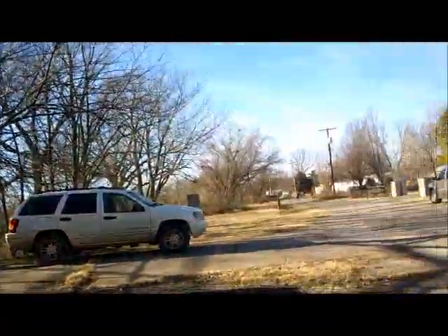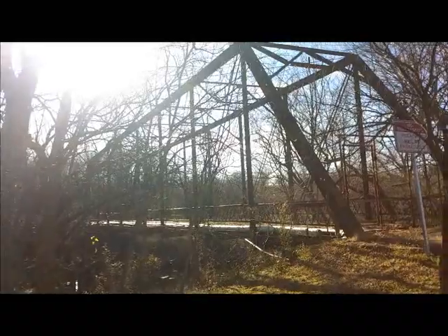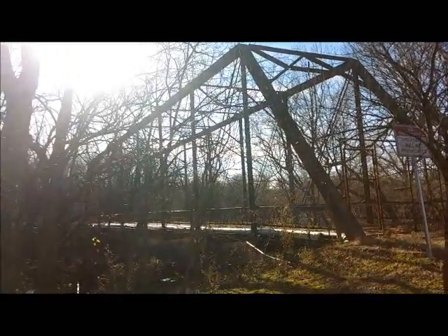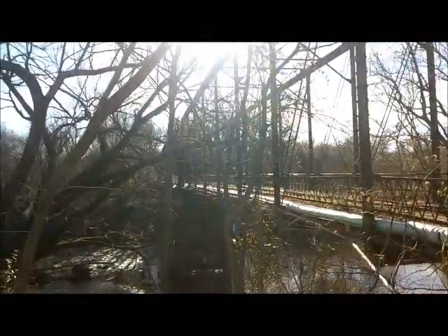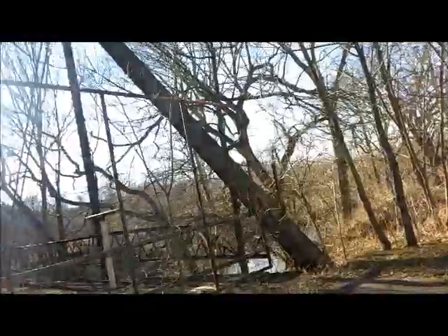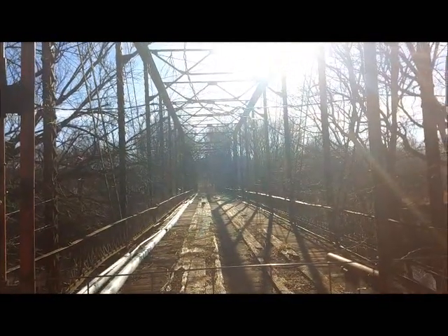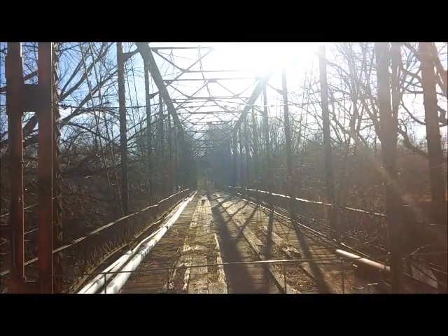They're doing construction right down there with a roadblock, so we just went around the block and found it. You just can't get any closer because it's very dangerous — you can't walk on it anymore. It says three spans but the third span is way down there and I can barely make it out from here. There's just no way to get to the other side.